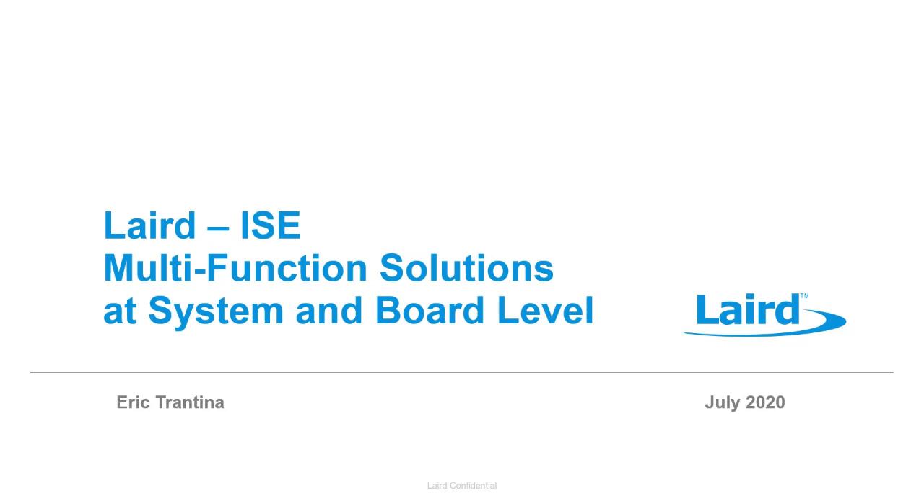We'll get into exactly what that is, but the basic premise is Laird has a vast portfolio of products and solutions through EMI mitigation, shielding, absorbing, as well as thermal products. And now, as designs are getting more complicated, Laird is moving into the nexus of all those solutions and creating combined answers to problems that everyone's having in the industry today.